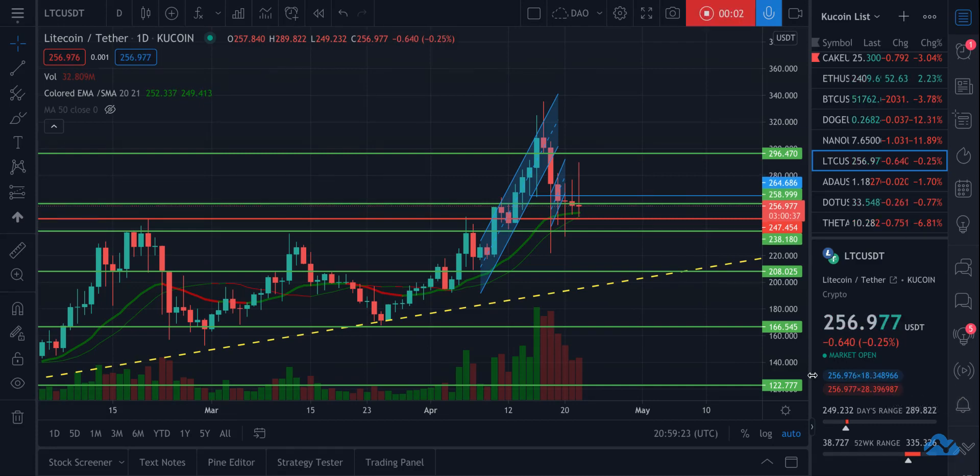Hey guys, looking at Litecoin LTC against the USDT, against the tether, and trying to figure out what's going to happen here as Bitcoin's volatility is starting to increase. We have a lot of downside potential with Bitcoin, possibly testing the 20-week moving average in the 45,000 to 46,000 range, probably in the next week or two. And I'm trying to figure out where would be a good opportunity to buy if that did happen.